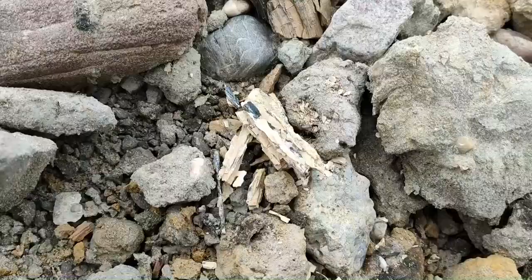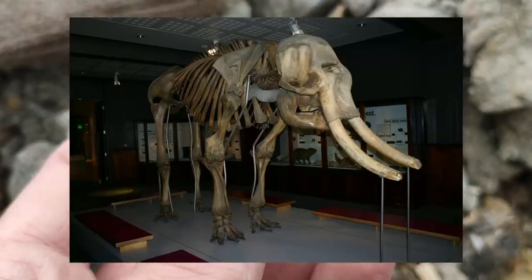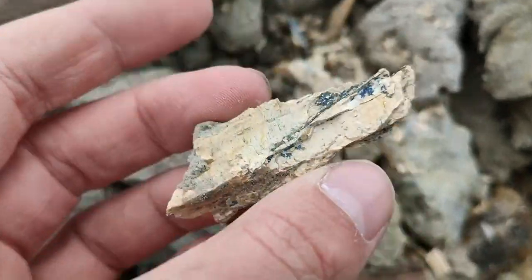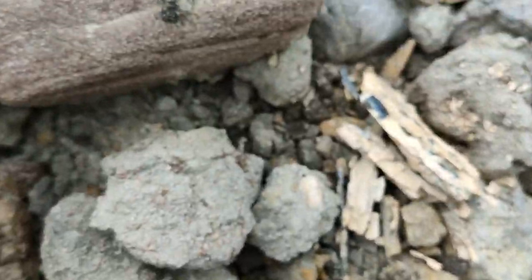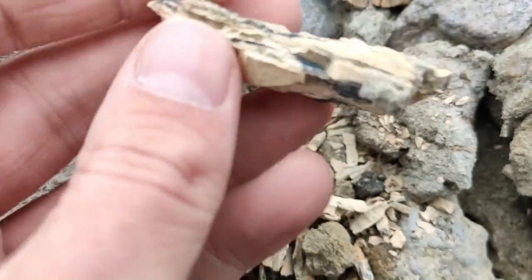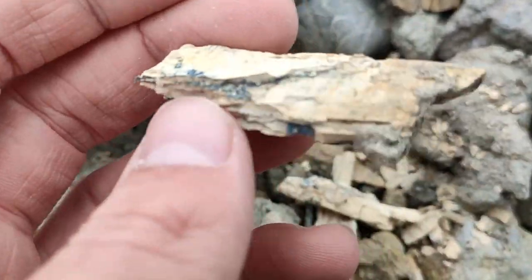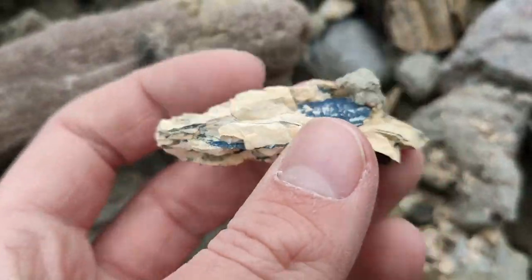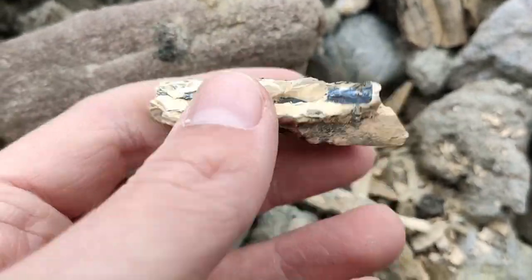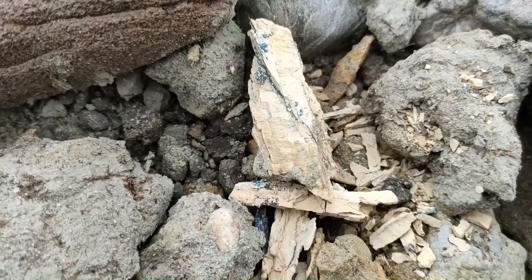Nice beginning. This is ivory mammoth tusk, but it's really fragile and pretty dry. You saw beautiful pieces in my last video, so be sure to check that out. I will not take this little piece with me, but I just wanted to show you. So let's continue.